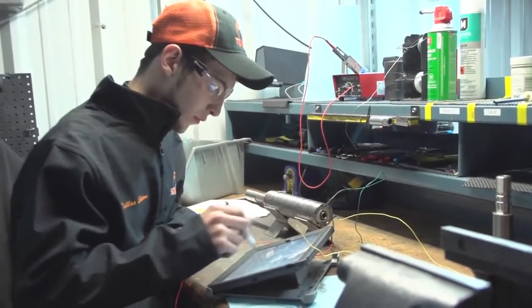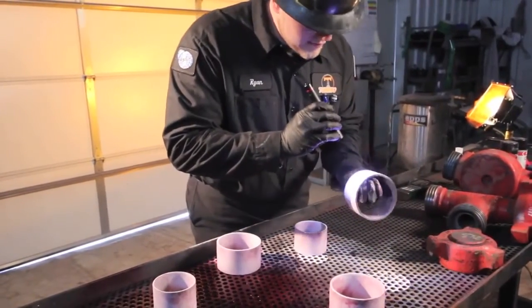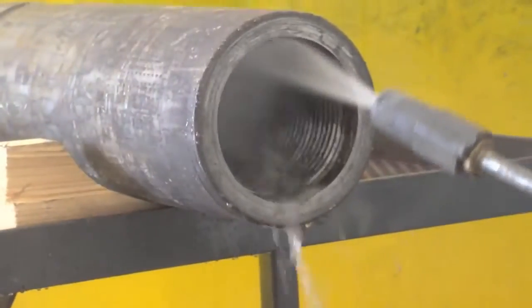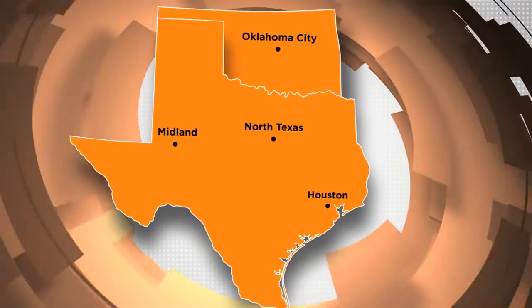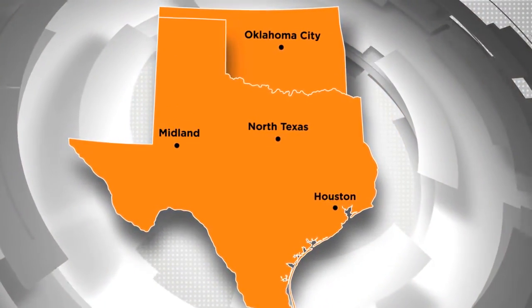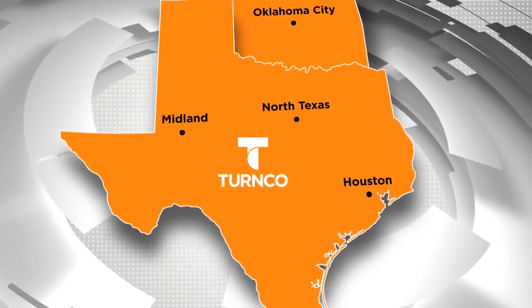We want to be the first non-destructive testing company to bring that to the table. We also develop internal training programs that help our inspectors know API connections better, downhole drilling, and why the tools do what they do downhole. When we show up to your location, we don't bumble around trying to figure out what your tool is — we do it right the first time. We operate in multiple locations, and all of our level two inspectors are AS&T certified. We're young, we're innovative, bringing new ideas and new technology to the industry.